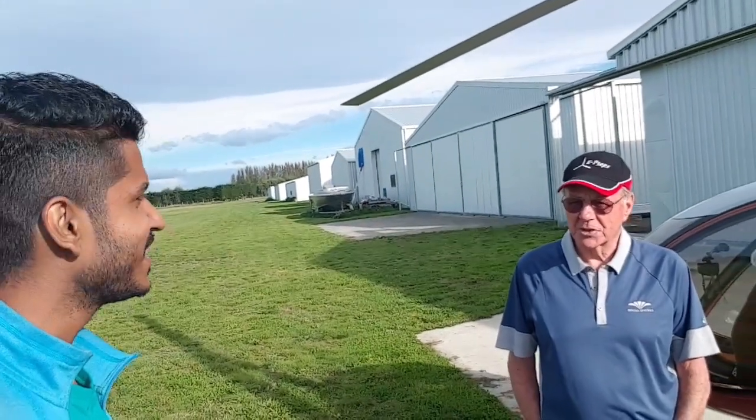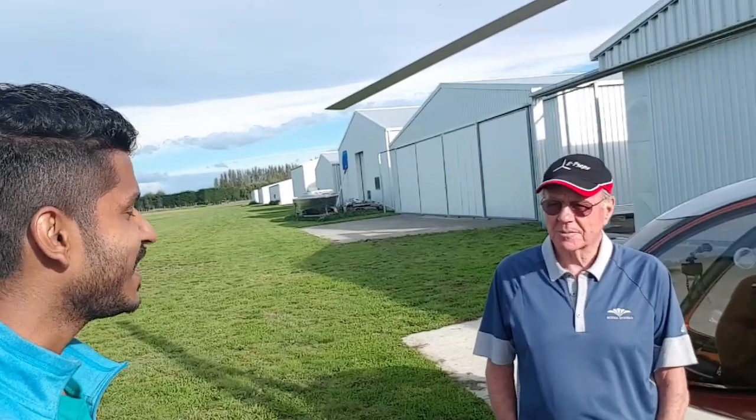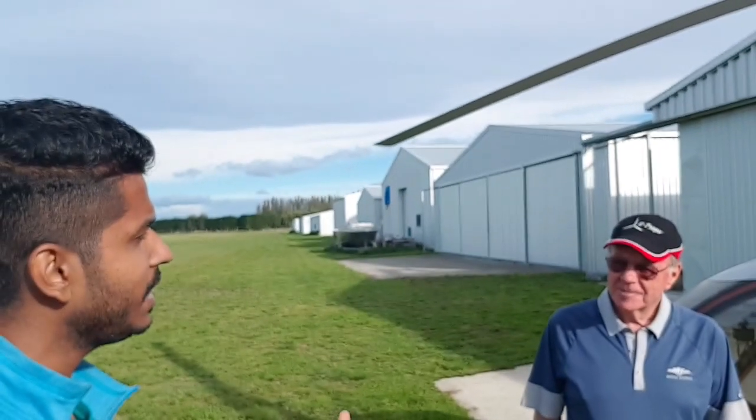I'm with a special pilot. My name is Rodney. Please introduce yourself. My name is Tony. I'm an ex-commercial pilot and I fly gyroplanes and teach people how to fly gyroplanes.